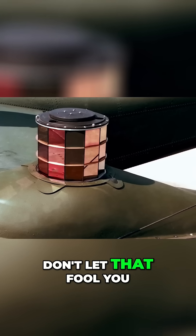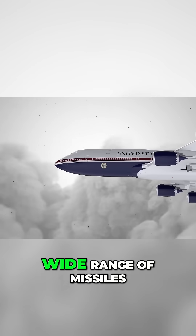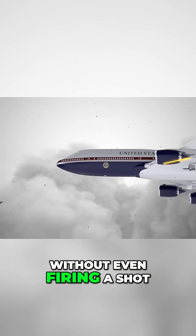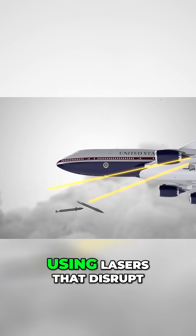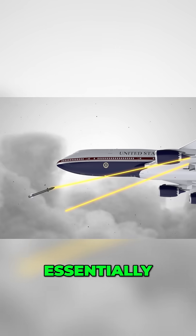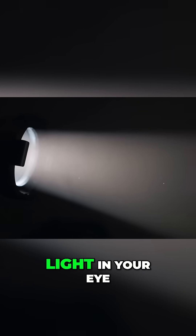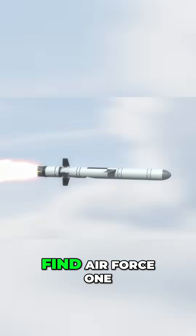Though it looks like a rather unassuming box with a bunch of cameras, don't let that fool you — this very potent system can take out a wide range of missiles without even firing a shot. It does so by using lasers that disrupt the guidance system of infrared missiles. Essentially, it's doing the multi-million dollar version of shining a light in your eye so the missile can't find Air Force One.